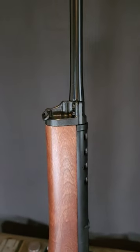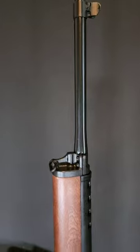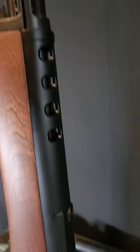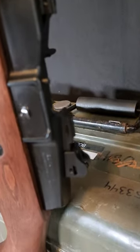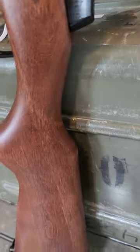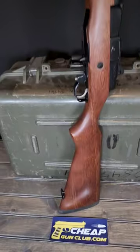Whether you're out on the range or defending your property, the Ruger Mini 14 Ranch Rifle delivers exceptional performance. Take it hunting and experience the perfect balance of maneuverability and firepower. The Ruger Mini 14 Ranch Rifle is your reliable companion for any outdoor adventure.